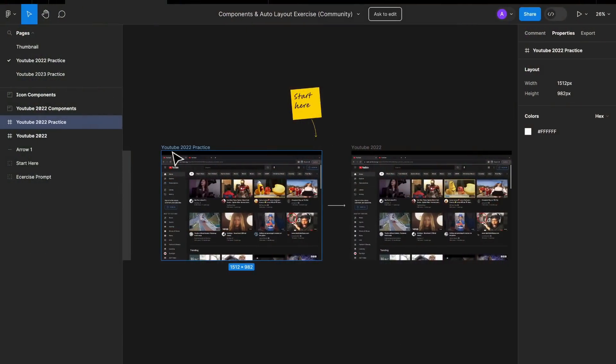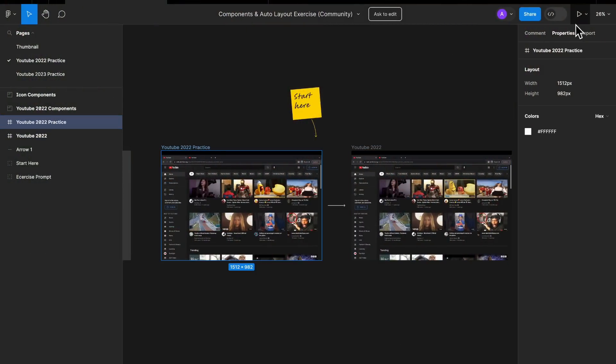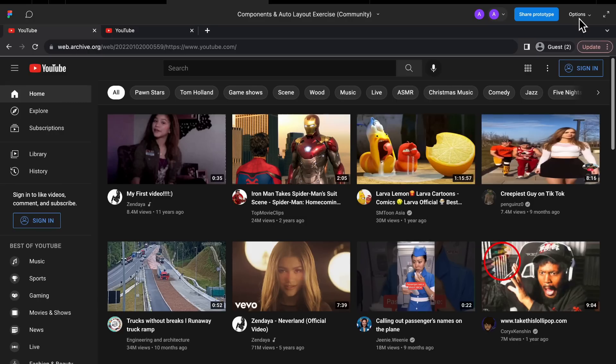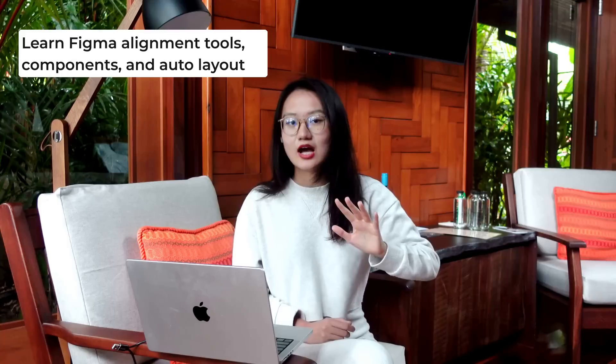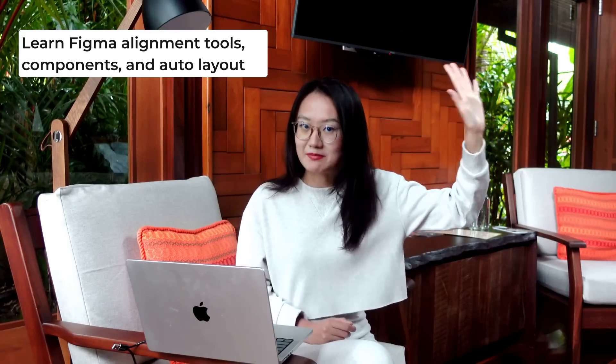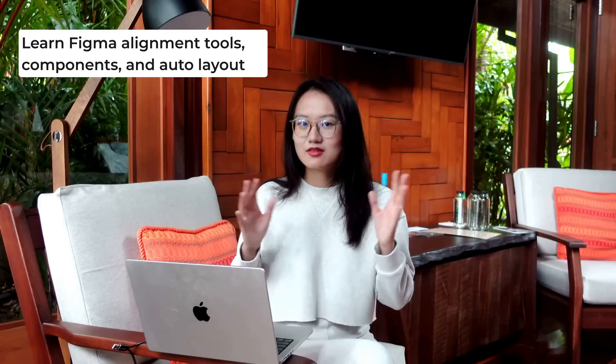If you put your design into one frame and then put the screenshot into another frame, and then play the prototype — if you click left and right and you couldn't tell much difference, then your Figma skill is good enough to go to the next step. When it comes to Figma, these three skills are very important: how to use the alignment tools on the top right panels, how to use components, and how to use auto layout. These three tools can streamline your high-fidelity design process.